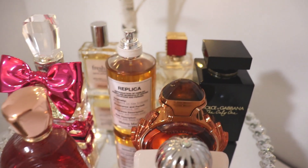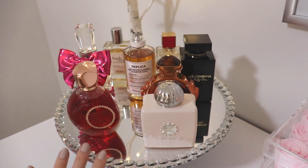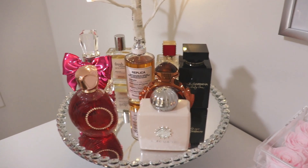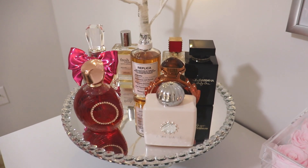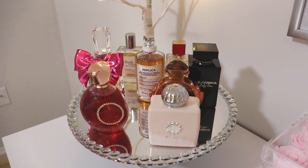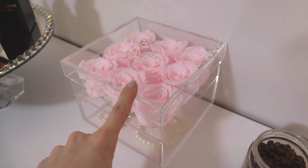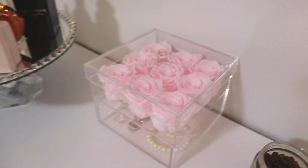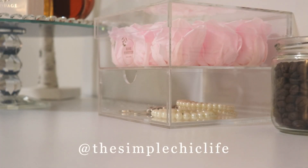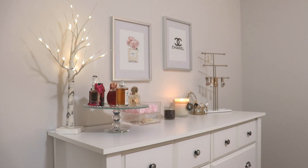So you guys, that is it for my eight perfumes that I would not repurchase again. Just as a disclaimer, this does not mean any of these are not good perfumes or that I don't really like them — just for one reason or other I don't think I would repurchase them. Please let me know your thoughts down below, and I'd also like to know what perfumes you have in your collection that you would probably not repurchase and why. Don't forget to check out the discount for Rose Forever if you're interested in some beautiful home decor. Please follow me on Instagram where I share little tidbits of my life, and I will see you all next time. Bye for now.